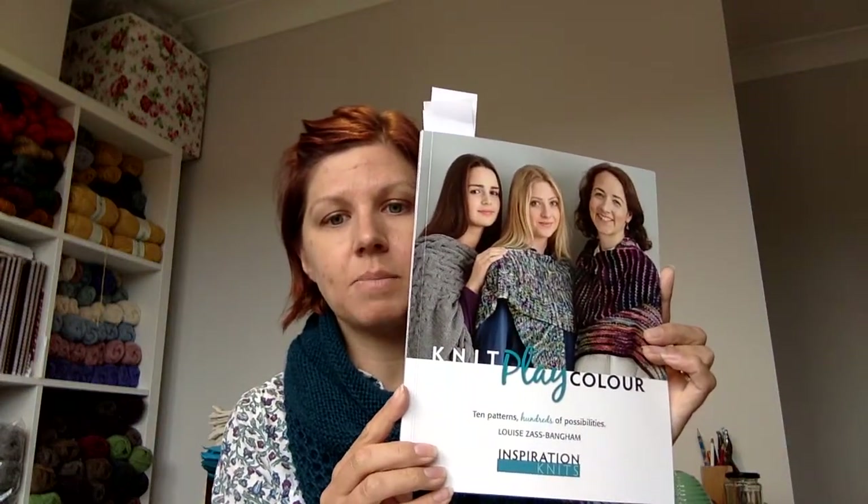The second new thing — this came online yesterday — is Knit Play Colour by Louise Aspangan of Inspiration Knits. You probably know her if you've been to any yarn festivals. She designed the Knit Me and Knit Nights simple shawl designs. But this book is just fab. It's different, it's great. The way Louise has done it is she's designed it all around shawls and accessories — shawls and cowls, and there's also a blanket in there as well.